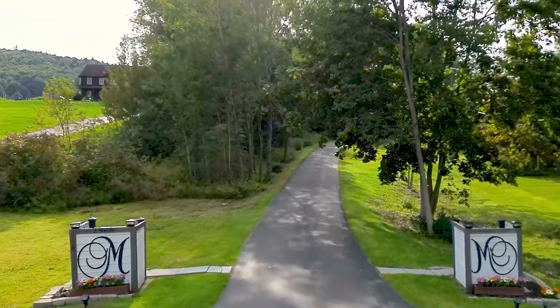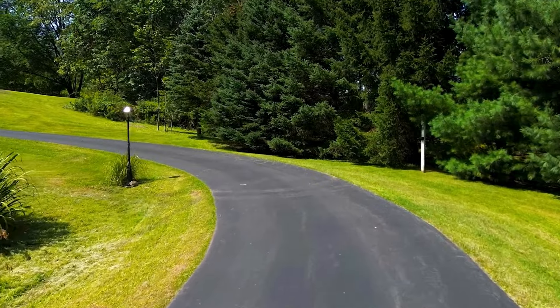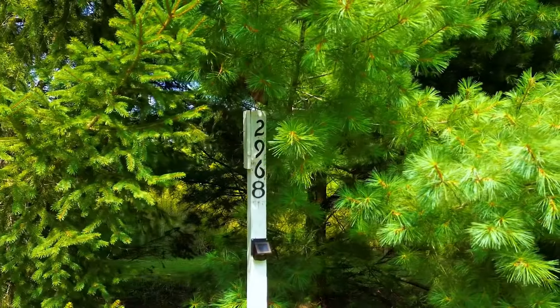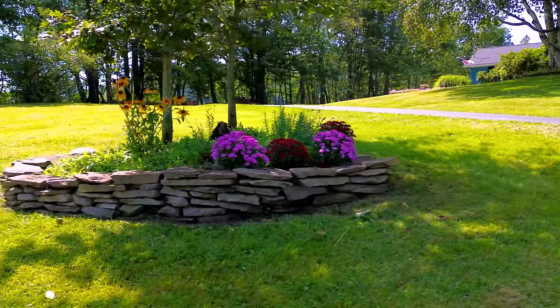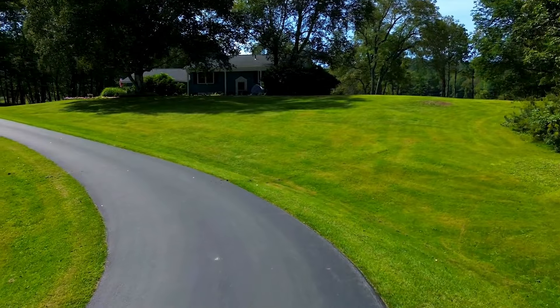Welcome to 2968 County Highway 8 in Oneonta, New York. This three-bedroom, two-bath raised ranch sits on 5.13 gorgeous acres of park-like grounds, just five miles from the heart of downtown Oneonta and a mere 30 minutes to the historic Cooperstown.